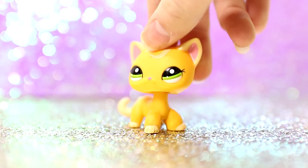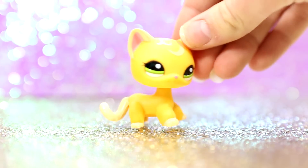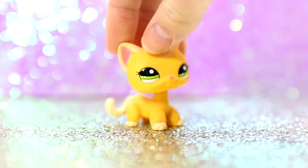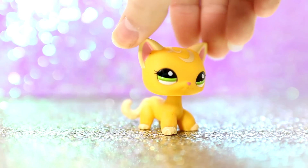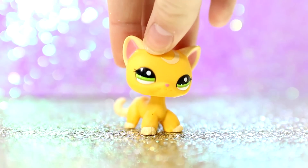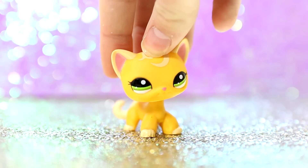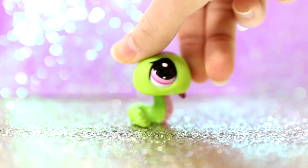My favorite yellow LPS would be this one and I literally love her so much. I think she's so pretty. She reminds me of a princess in so many ways and I just really love her. She's one of my favorites to take pictures of. So that is definitely my favorite yellow LPS.